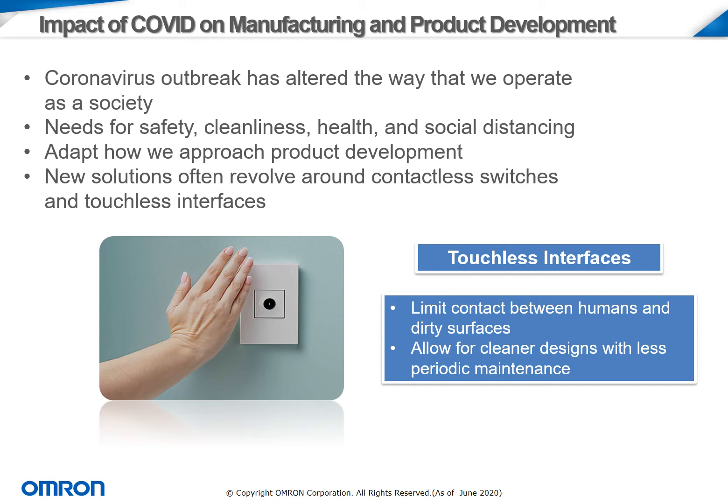Touchless surfaces allow for a much more limited contact between humans and dirty surfaces, and can also provide opportunities for cleaner designs and less periodic maintenance.